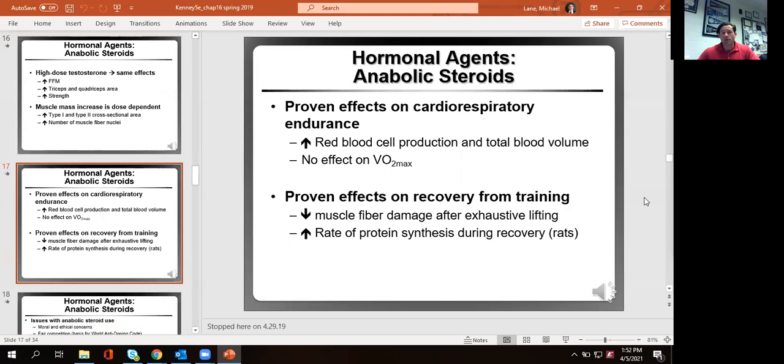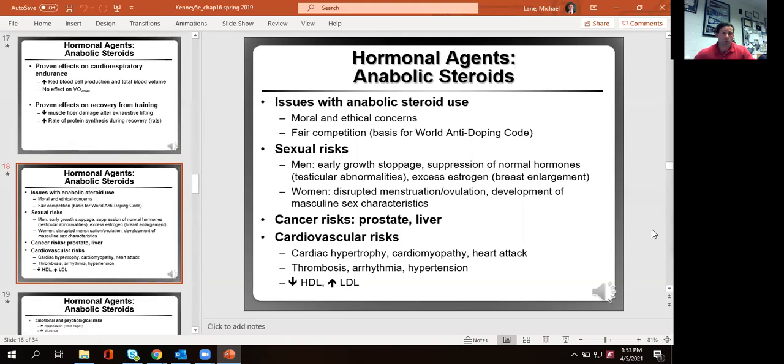Anabolics also increase cardiorespiratory performance specifically by increasing red blood cell production and total blood volume. This is one reason Lance Armstrong utilized testosterone even though he didn't look like he lifted weights — it helps with recovery. We tend to have less fiber damage after really hard training, which causes a greater amount of protein synthesis — bigger muscles that recover faster — allowing you to do more work.